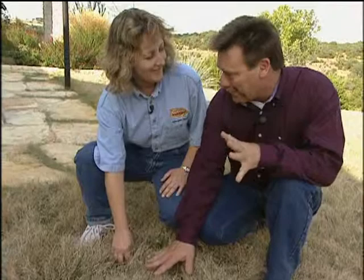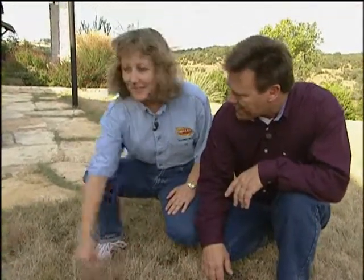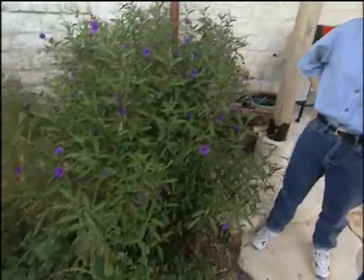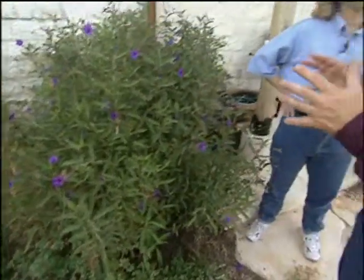A grass you don't have to water much and don't have to mow — perfect. This is a xeriscape: plants that look good but don't need a lot of water. It does look good — lots of flowers, and the plants have filled in really well.